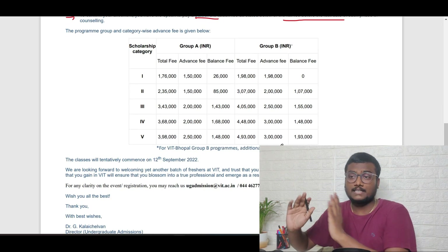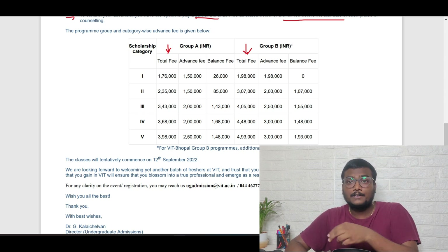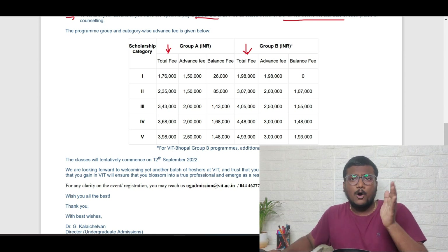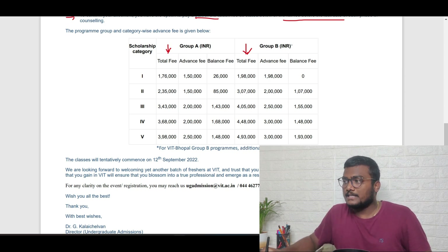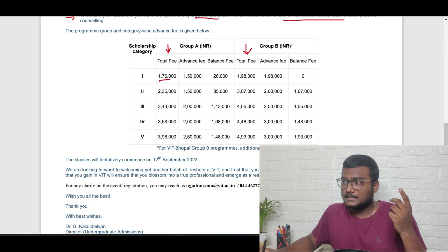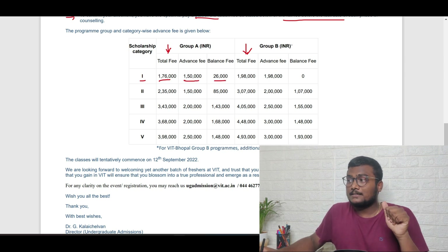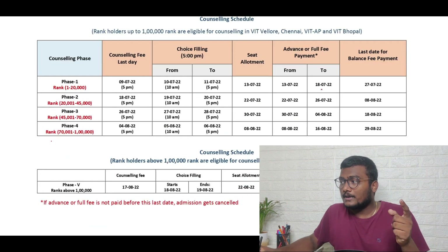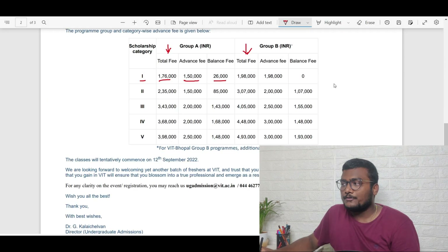VIT has divided branches into two groups. Group A has lower fees — civil, mechanical, and similar branches. Group B has higher fees — all CSC-related branches like AIML. For Group A category one, the total fee is 1,76,000 per year. Out of that, the advance fee payment is 1,50,000, which must be paid before 18th July. The balance fee of 26,000 must be paid before 27th July. If you miss any payment, your seat will be cancelled.